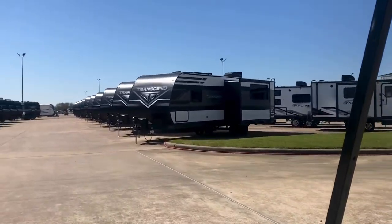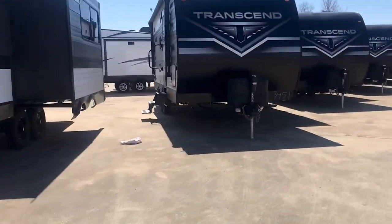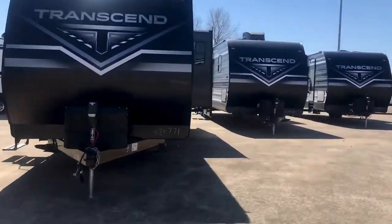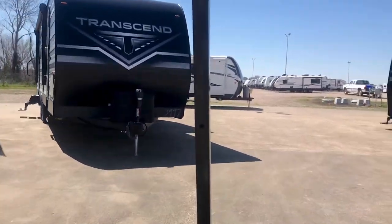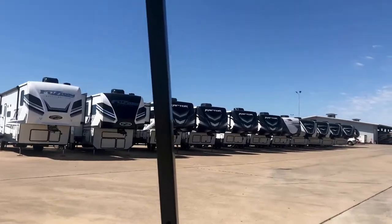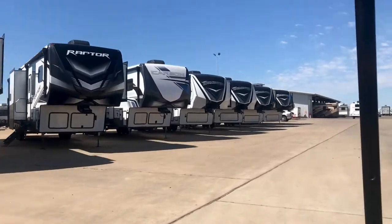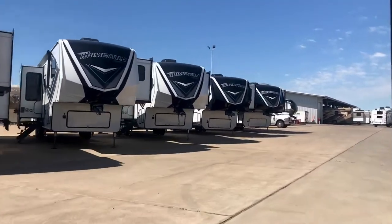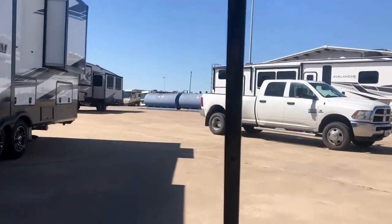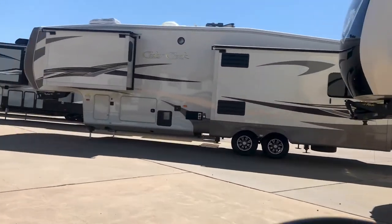We've got the Grand Design Transcends, the Reflections bumper pull, and we have Reflection fifth wheels — which are low-profile fifth wheels, similar in size to a Cougar or a Sprinter. We just have a wide variety of inventory. We've got toy haulers here — Fusion Raptors, Carbons, Impacts, Grand Design Momentums. We've got bumper-pull toy haulers, and we do have some pre-owned fifth wheels too.